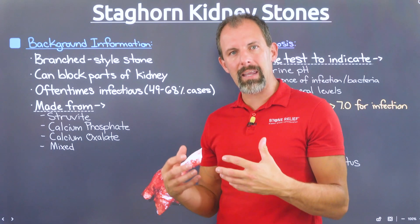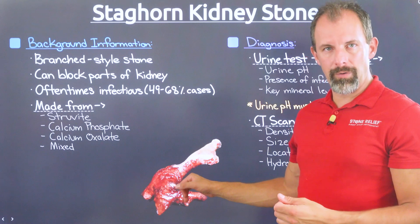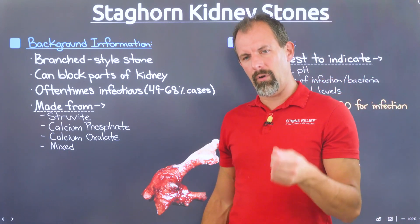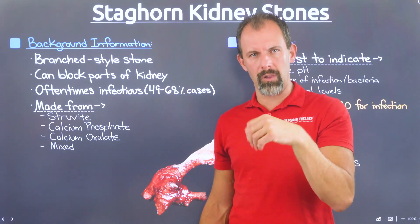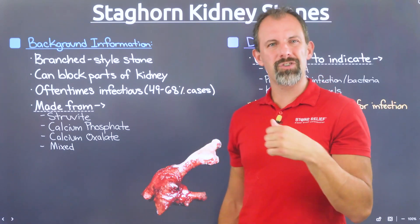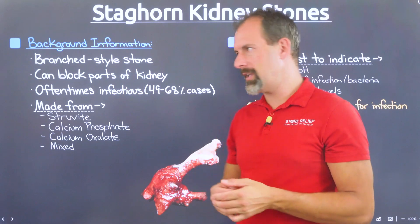Because of this invasive crystallization pattern, staghorn stones can branch up into the calyxes — the pockets of the kidney — which are functional structures that process urine. This can impede the kidney's ability to function. People with staghorn stones generally experience a slightly elevated decrease in their glomerular filtration rate, or GFR, just because of the shape and size of these stones.